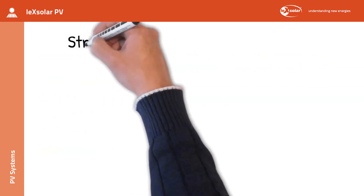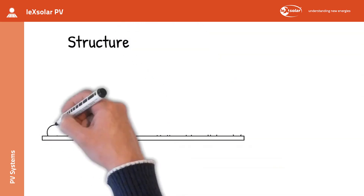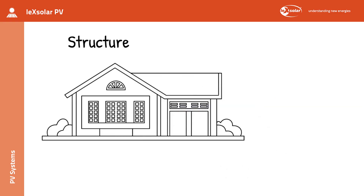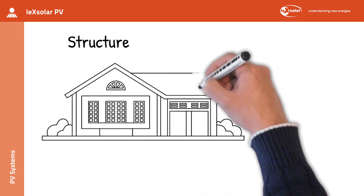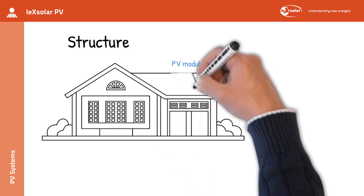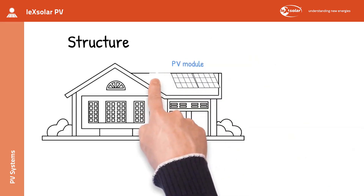First, let's take a look at the structure of a PV system using the example of a typical system on a single family house. The most important part of the PV system is the PV module itself, which is mounted on the roof. The more accurately the roof is orientated towards the south, the better. Usually, several modules are used, which are connected either in parallel or in series.